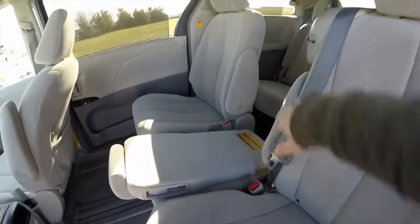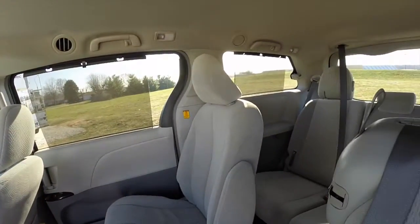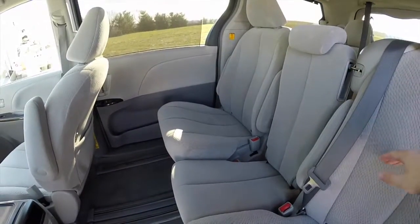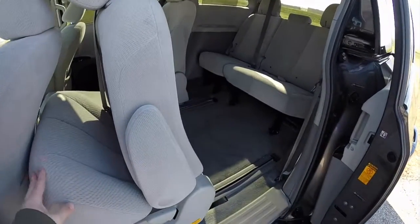The second row seats also have height-adjustable head restraints and sunshades on the windows. What's also nice is you have the center partition that can actually fold up to make a third seat. Gaining access to the third row is easy — the seats do tip up and slide forward fully.